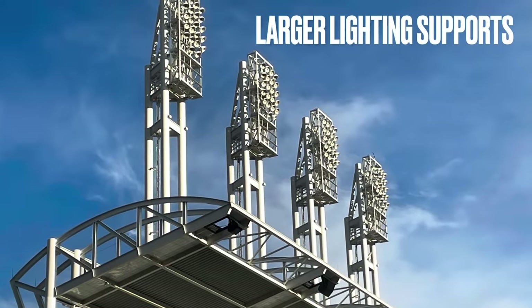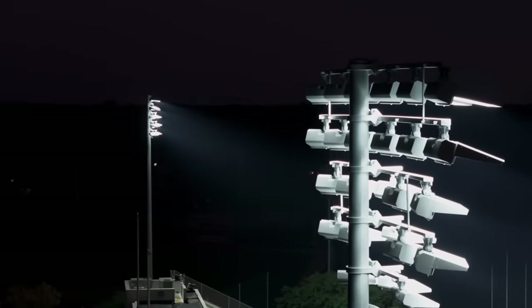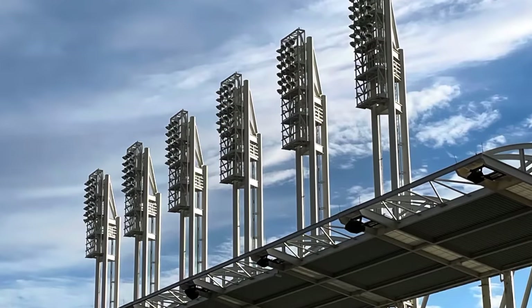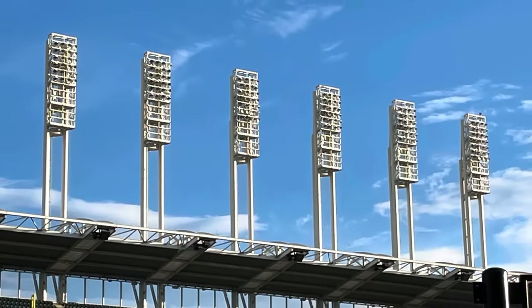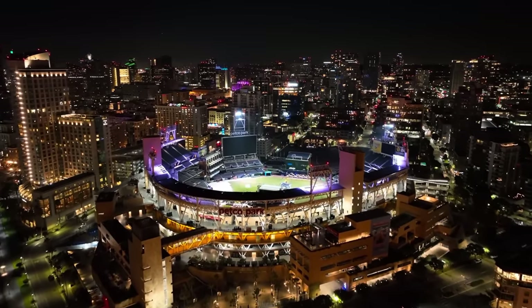First off we have large light supports or large light posts. Going back before widespread use of white LED lights, most stadiums used the metal halide light bulb. These were a lot less energy efficient and took a lot more space and bulbs to light up a stadium at night, requiring much larger supports. So on many stadiums built before LED lights, you have support structures that are a lot larger than what is needed, since LED is much more concentrated and requires many fewer bulbs.